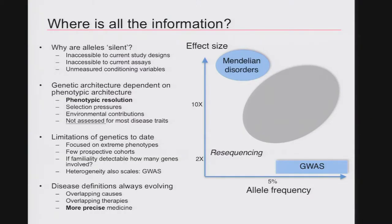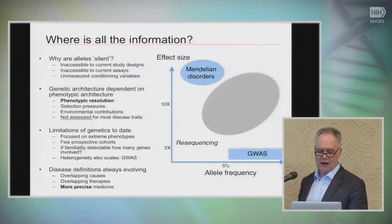There are huge limitations to the way we've thought about genetics to date. We've focused on extreme phenotypes out of necessity, there are few prospective cohorts, and very few modeling assessments of how many genes might be involved. Heterogeneity also scales, so investing many billions of dollars in much larger GWAS studies is unlikely to change the underlying thesis. What we really need is to move away from the perfection that precision medicine implies to thinking perhaps about more precise medicine as an intermediate step.